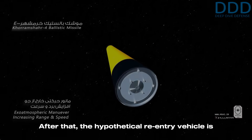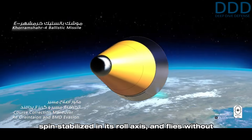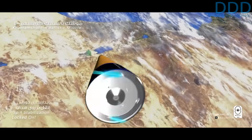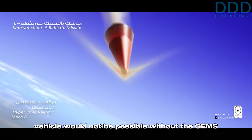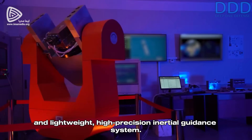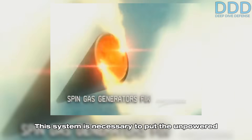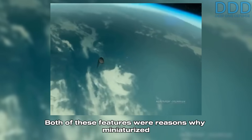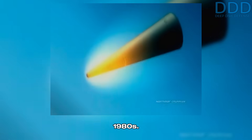After that, the re-entry vehicle is separated from the third stage, is actively spin-stabilized in its roll axis, and flies without further interaction toward its target. Such a small third stage and re-entry vehicle would not be possible without the GEMS thrust termination system combined with a highly miniaturized and lightweight, high-precision inertial guidance system. This system is necessary to put the unpowered re-entry vehicle on the correct trajectory to hit its target. Both of these features were reasons why miniaturized intercontinental ballistic missiles were largely impractical before the 1980s.